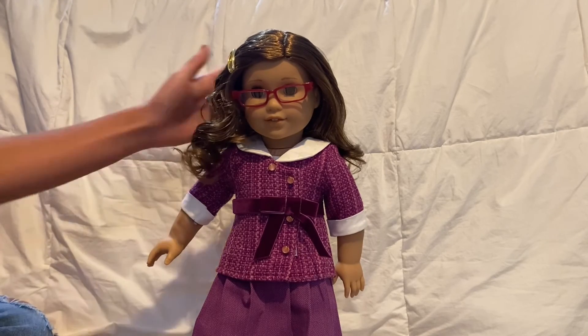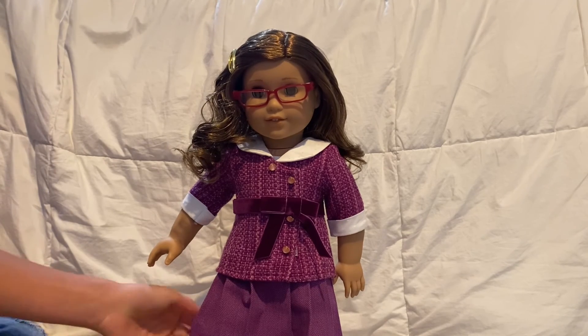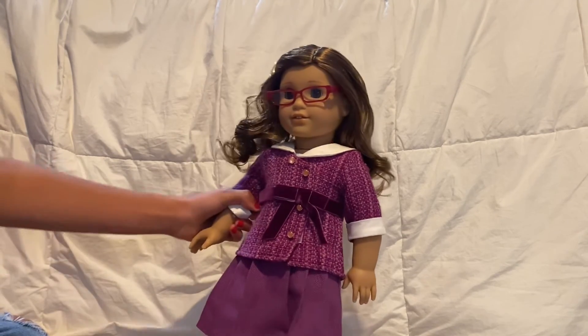I absolutely love her hair. I feel like she might look cute in pigtails — I will experiment with her. Let me know in the comments if you want me to do hairstyles or whatever. I can keep her hair back up. And yeah, bye guys!